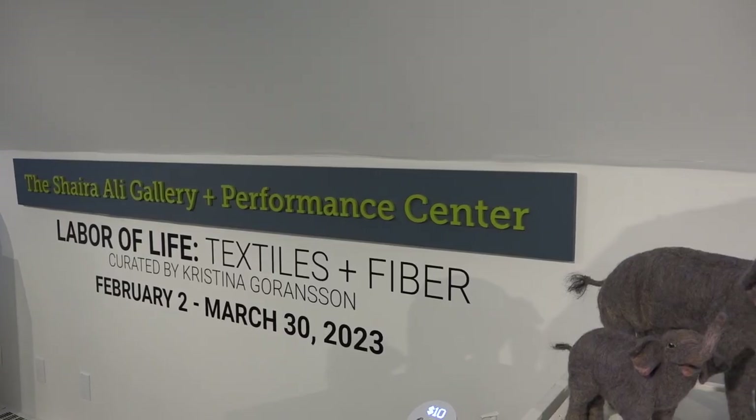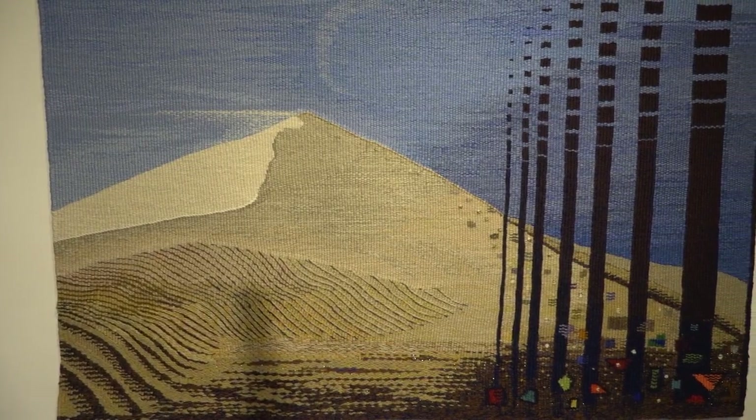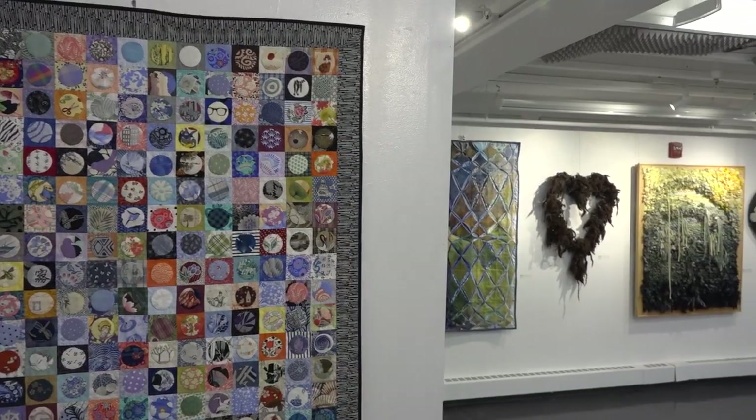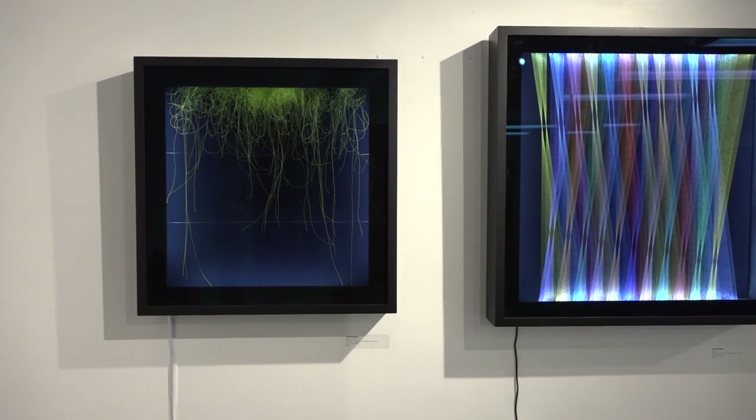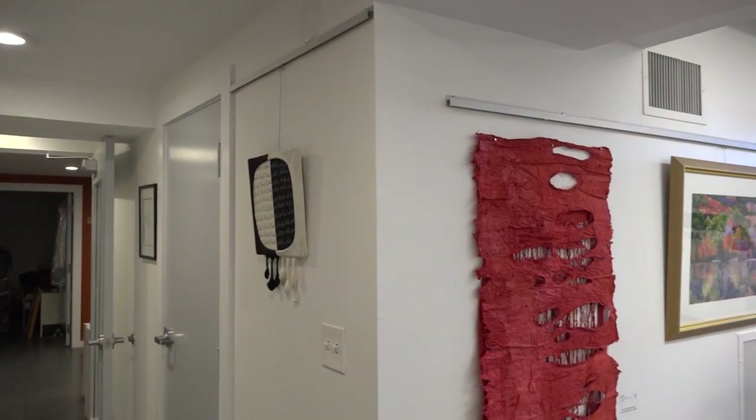Overseeing this celebration of color and texture is exhibit curator and textile artist Christina Goranson. There's so much in the fiber arts realm, and I just really wanted to do a show where I highlight many of the different forms of fiber art, from weaving to needlepoint and some felting and basketry and paper pulp. I just wanted to bring together great work in all those different mediums within fibers.